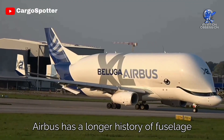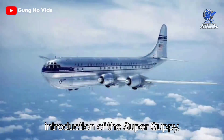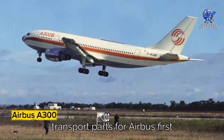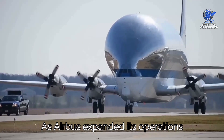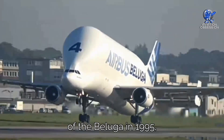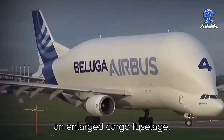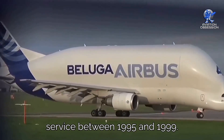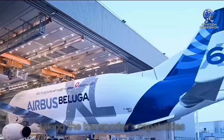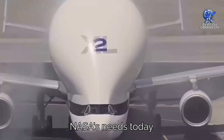Airbus has a longer history of fuselage transporters compared to Boeing. It all started back in 1972 with the introduction of the Super Guppy, a fleet of modified Boeing Stratocruisers used to transport parts for Airbus' first aircraft, the A300. As Airbus expanded its operations across multiple countries, the need for larger transporters arose, leading to the development of the Beluga in 1995, based on the A300-600 airframe with an enlarged cargo fuselage. Five Beluga aircraft were put into service between 1995 and 1999. In 2020, Airbus introduced the Beluga XL, taking the transporters' capabilities to new heights. It's worth noting that one Super Guppy aircraft still serves NASA's needs today.